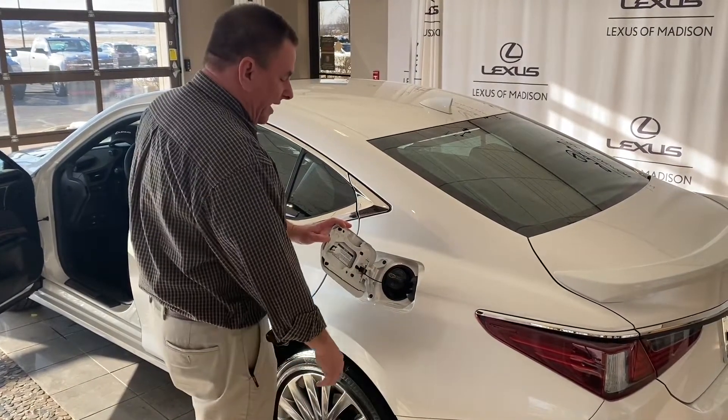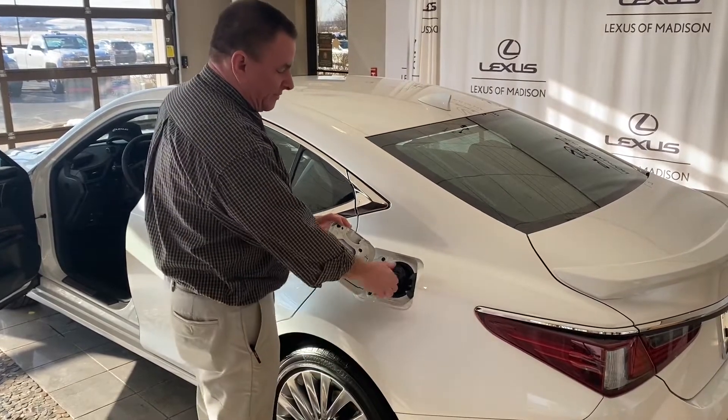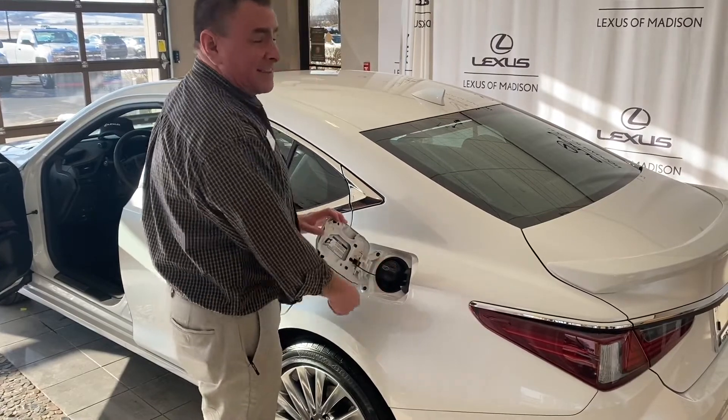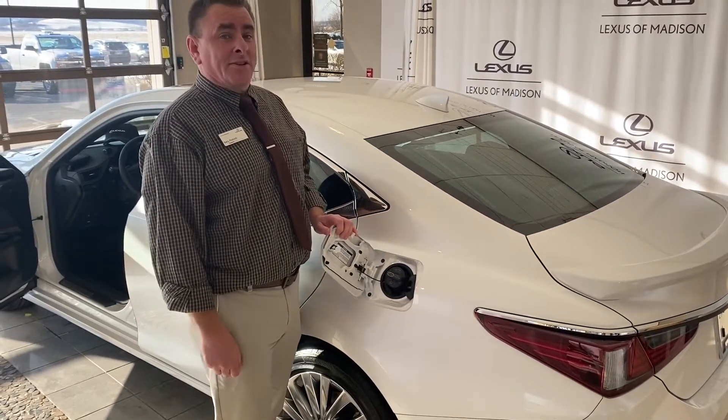Another thing I want to point out is when you tighten your gas cap, you have to make sure you tighten until it clicks. You're going to hear that click noise. If you don't do that, you're going to get that check engine light illuminated on your dashboard.